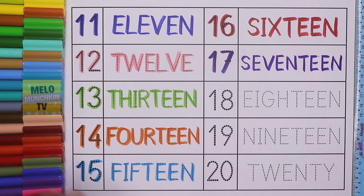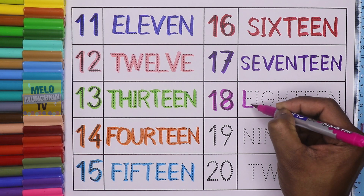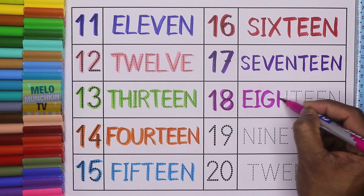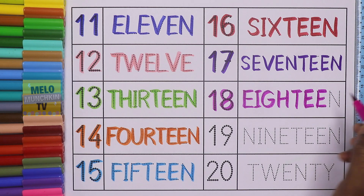Dark pink color. 18. 1, 8, 18. And the spelling is E, I, G, H, T, E, E, N. 18.